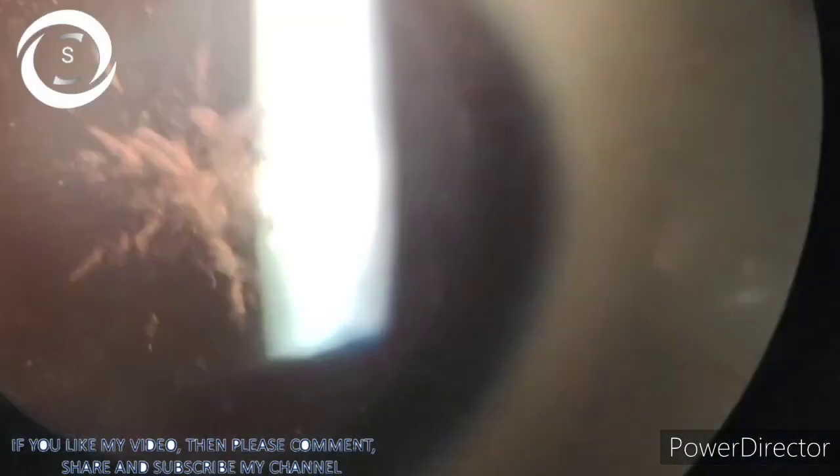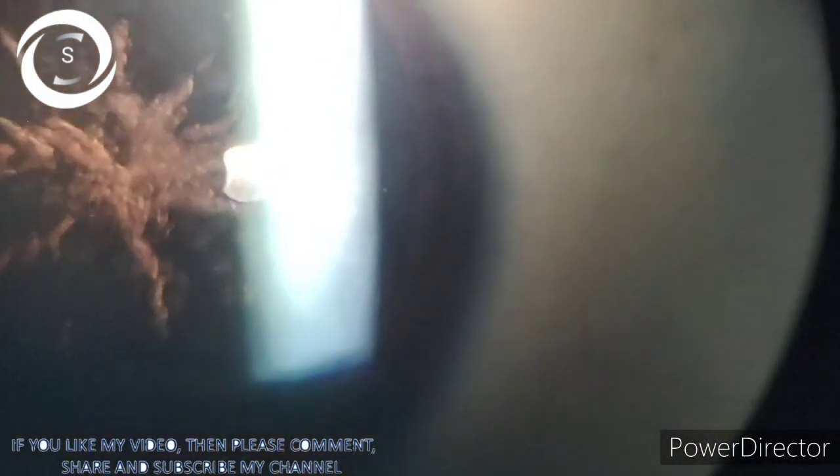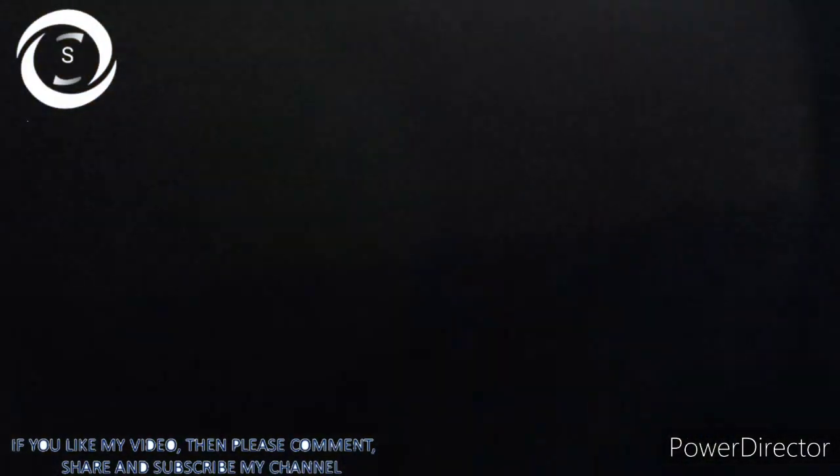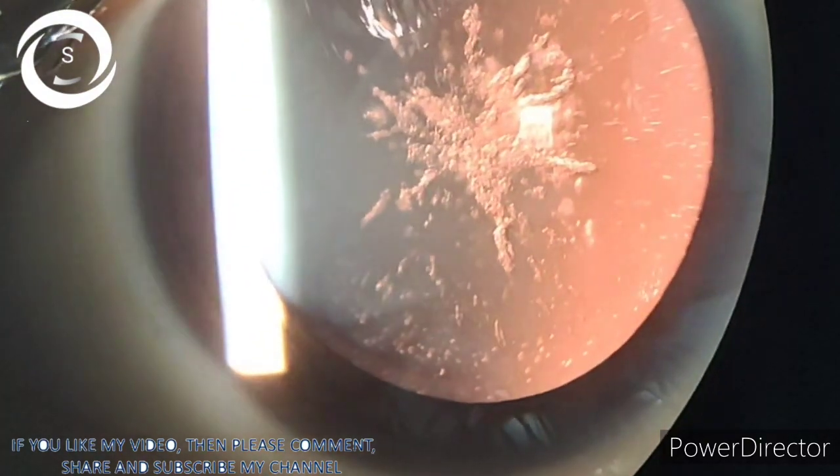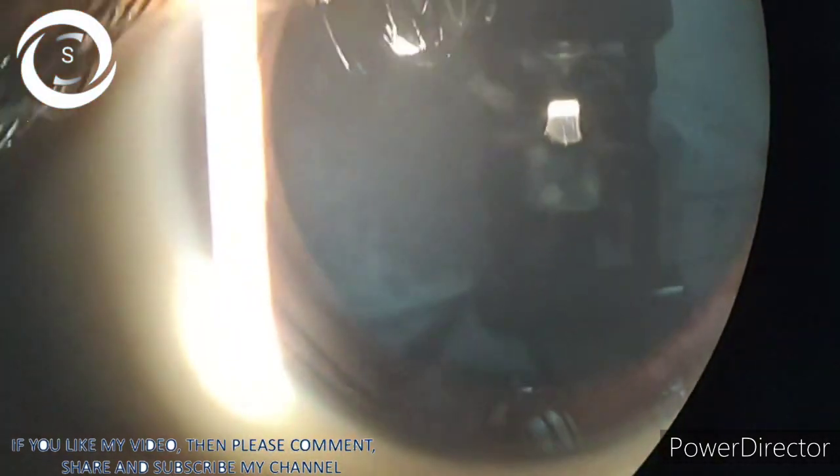Look how beautiful these star-shaped opacities appear on retro-illumination. On cross-section, the opacities are mainly near the posterior capsule, and that is why they are visually significant. Both eyes have almost similar appearance.